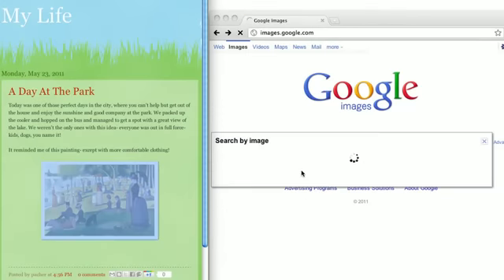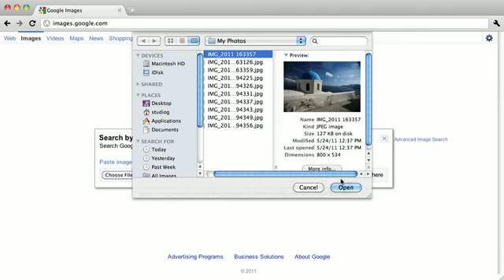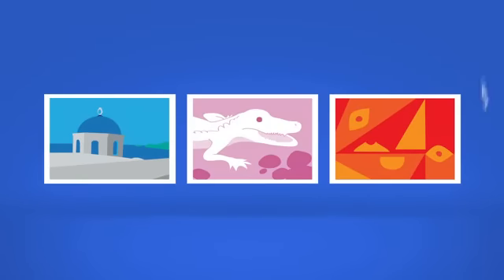Whether your photo is from the web or your last vacation, you can search places, art, and even mysterious creatures with just one picture.